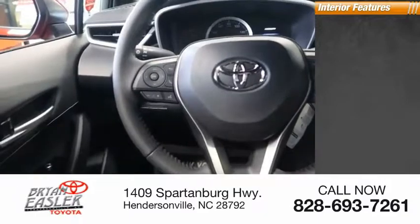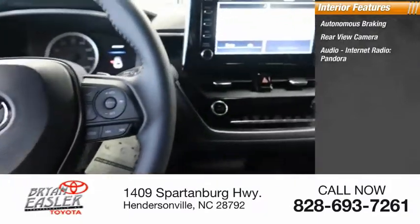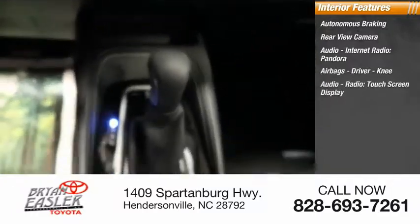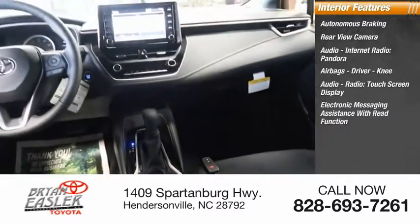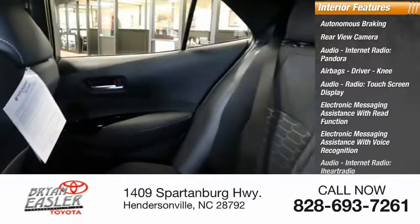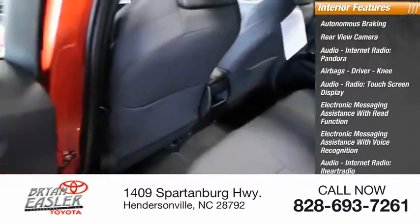Inside you'll find autonomous braking, rear view camera, audio with internet radio including Pandora, iHeart Radio, and Slacker, airbags including driver and knee, touchscreen display, electronic messaging assistance with read function and voice recognition.